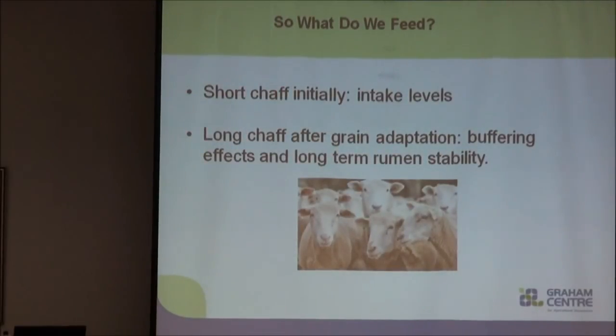From our study, we are recommending that short chaff be your length of choice for initial feeding — for your first three to five days when you're introducing grain, feed them short chaff. We know they eat it and we know it has no effect on grain intake or rumen parameters. However, following that, if you can change them over to a long chaff treatment or an unchaffed fibre source, this provides a more stable rumen environment and we would hope controls acidosis better.